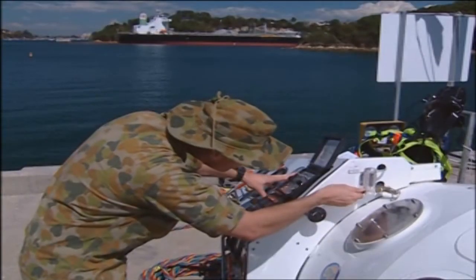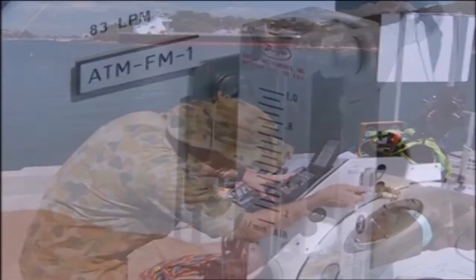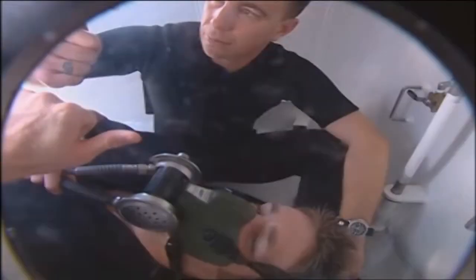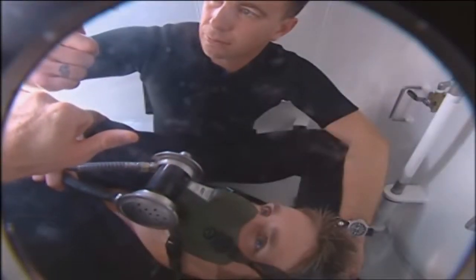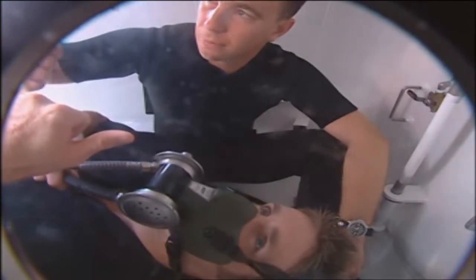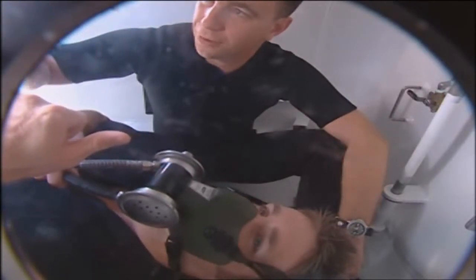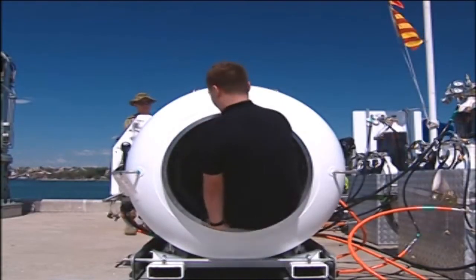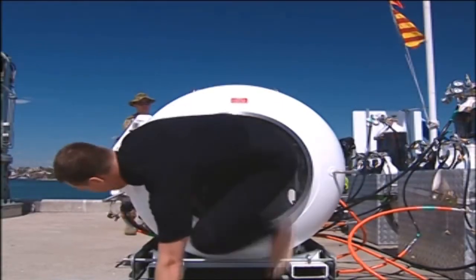The air flow metre is then adjusted to 0.83 litres per minute. The diver and the attendant remain in the chamber and conduct the recompression stops in accordance with the specified dive tables. On completion, the chamber is brought to the surface and the diver and attendant exit the RCC.